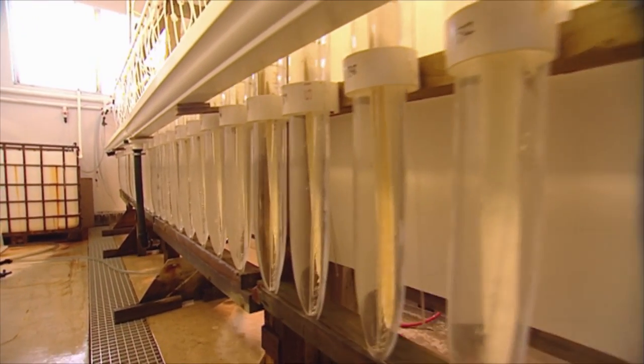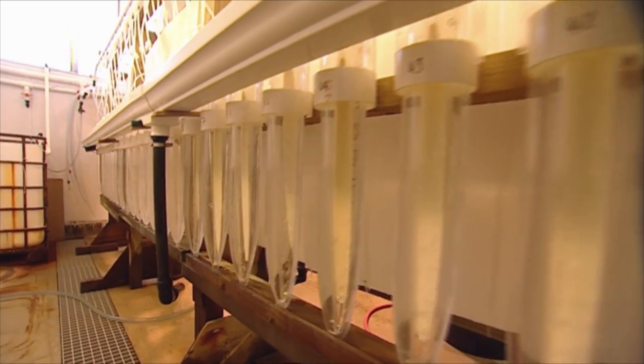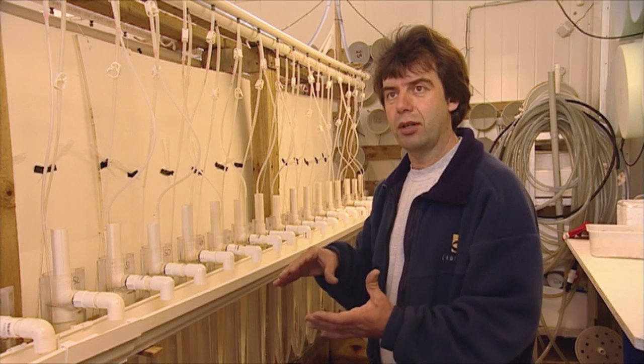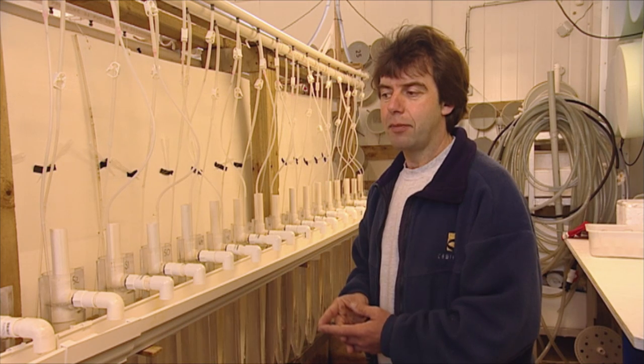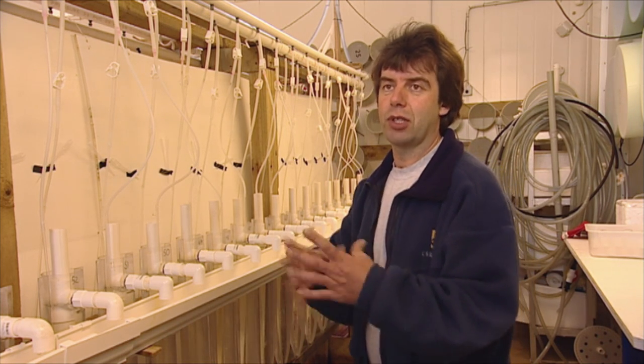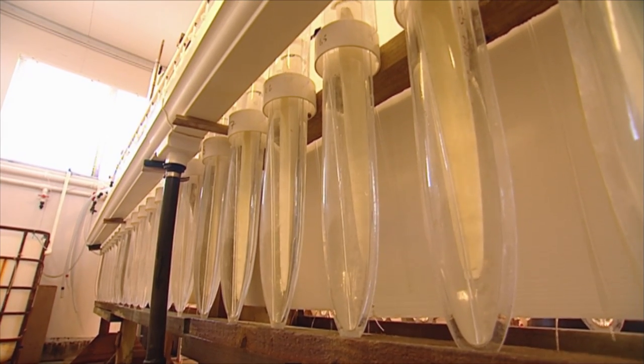This is larval rearing, which is probably the most critical part of the logistics of operating a shellfish breeding programme. The approach we're taking to breeding is called a family approach, where we're making selections within and between families of shellfish. One family is the offspring of a single male and a single female. We can make quite accurate measurements of family performance, select the best performing families, and then also select the best performing individuals within those families.